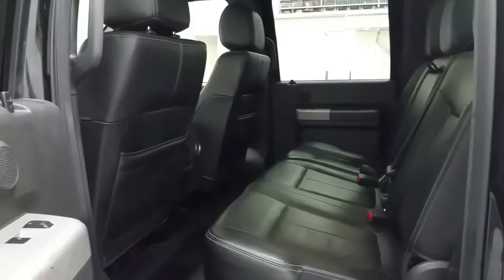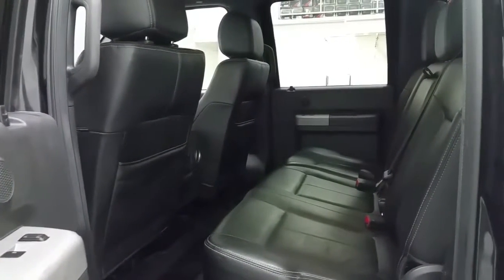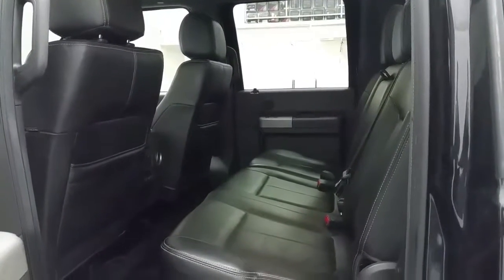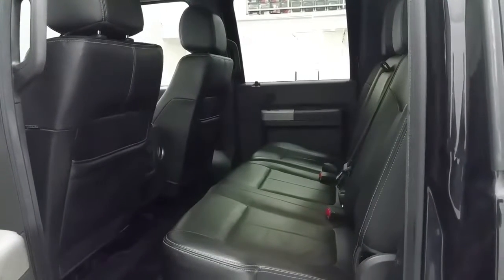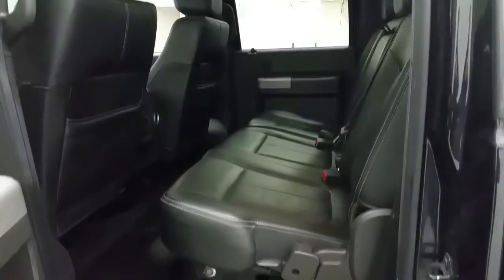The rear seats are also heated for outboard seats with power windows, lots of storage in the seat backs and door panels, another 110 and 12 volt power supply, and if not needed for passengers, there is a 60-40 split rear seat which can be folded up with lockable storage beneath.